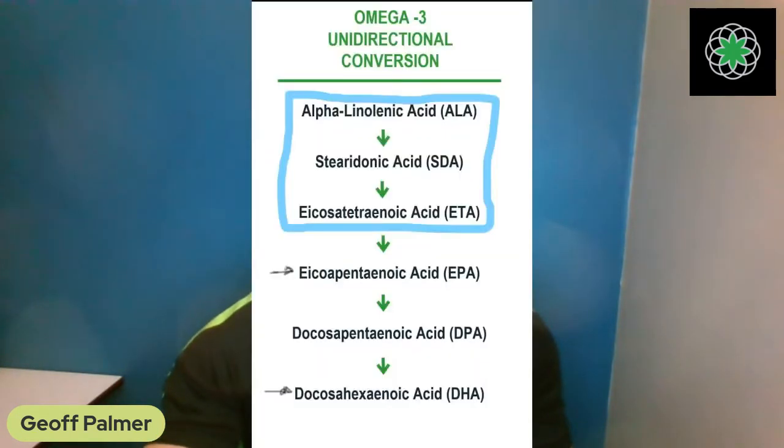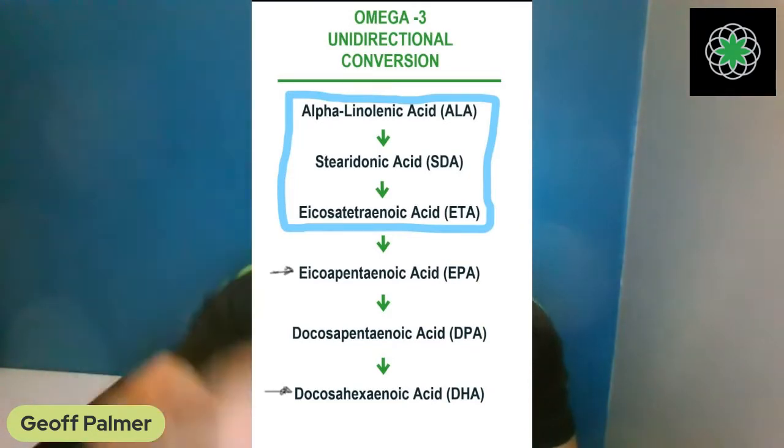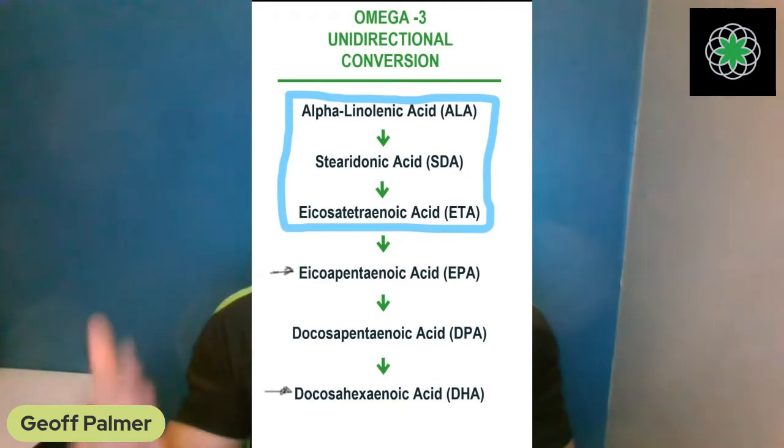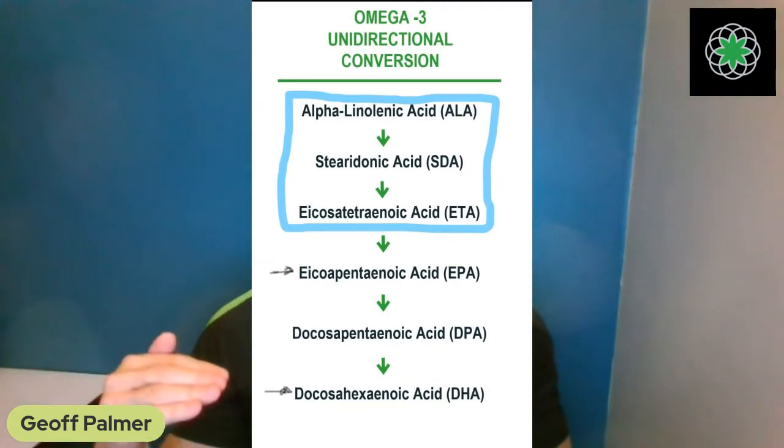Of course the body wouldn't convert all the way down to DHA — it's unidirectional. Once you're at DHA, that's it; you can't convert back up to any of the other forms. So the body would not convert something that is a precursor capable of being converted into all five of the remaining forms just to lock it into DHA.